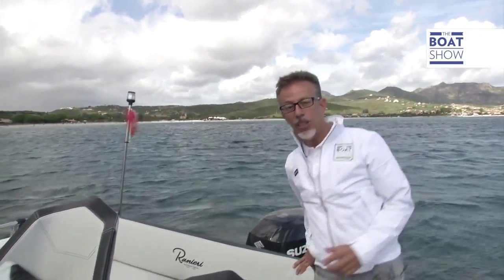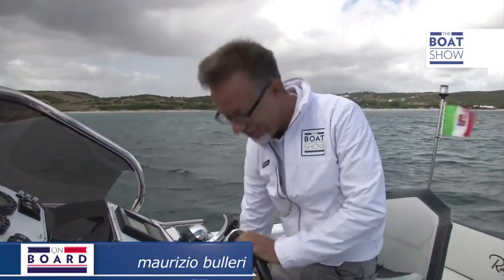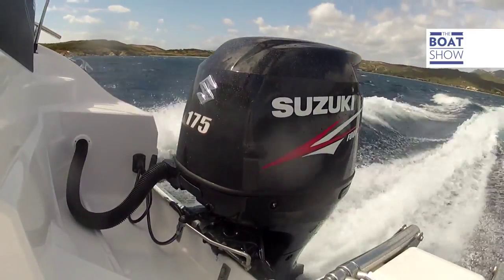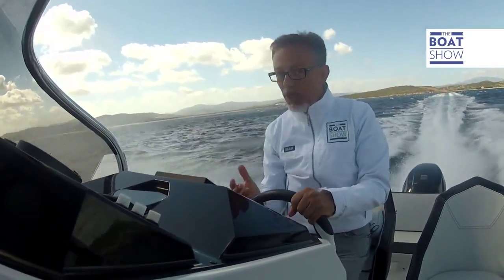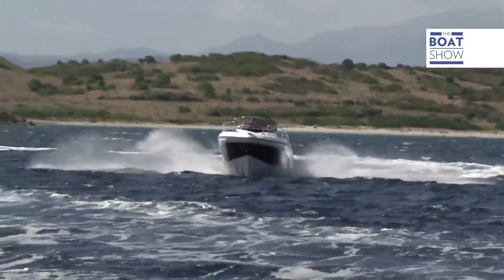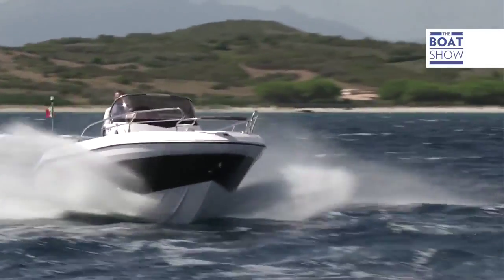Suzuki has chosen to continue to invest in the construction of ever better engines. But before we close the test, one more thing to try — how fast it goes. These sea conditions aren't ideal, but we've got to try it out. 6,250 revs a minute and 40 knots.